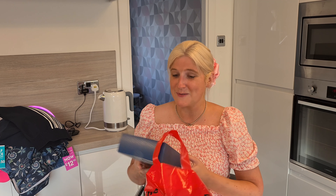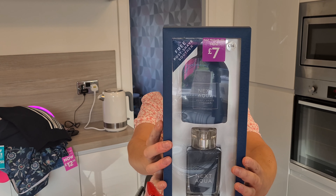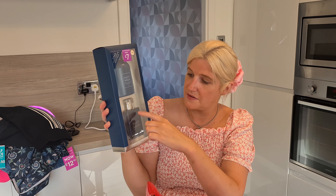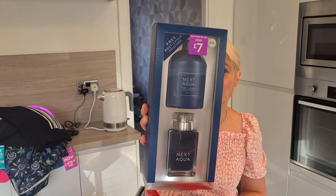That was all the clothes we bought, but we did buy other things. I'm an absolute lover of a bargain and I like to buy things and put them away for birthdays and Christmas presents. We went to the perfume and aftershave part of the store and got loads of bargains. The first was Next Aqua — a 100ml eau de toilette plus a 200ml aqua post-shave soother. It was meant to be £16 and we got it for £7. What a great bargain — a really nice stocking filler or Christmas present.